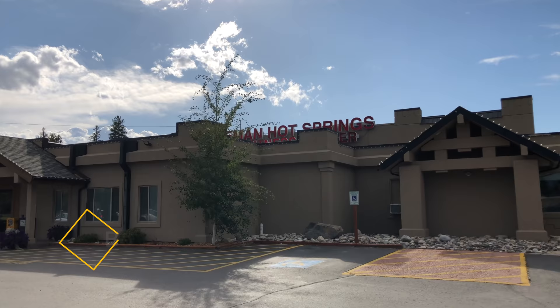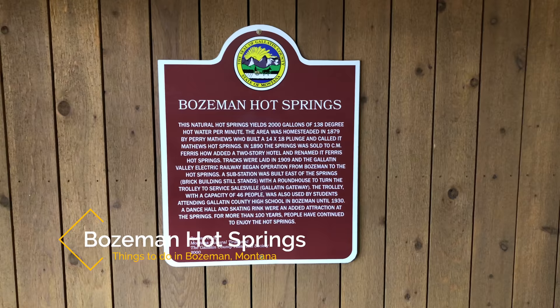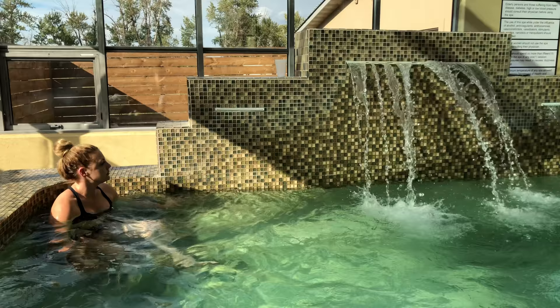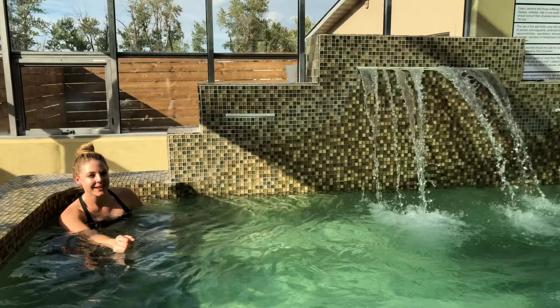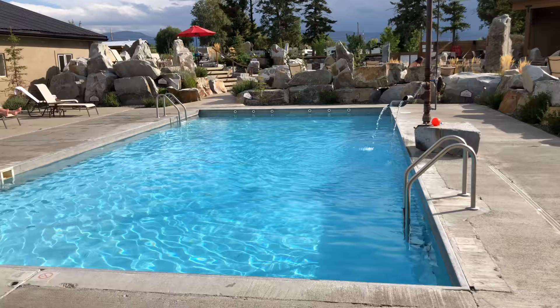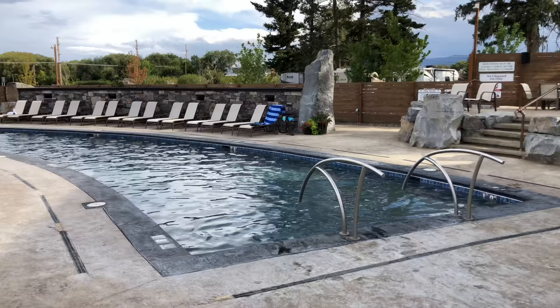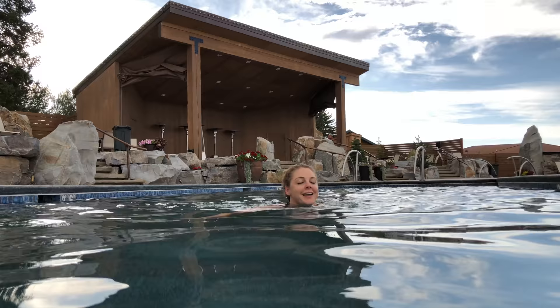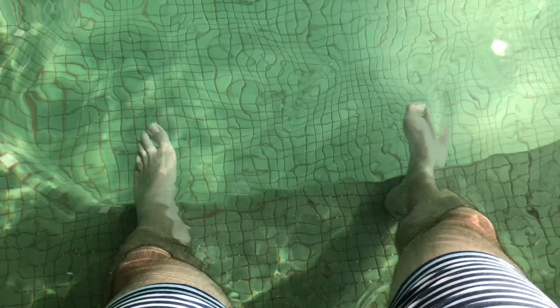Recommendation number three is the Bozeman Hot Springs. The Bozeman Hot Springs are one of the city's top attractions and a great place to relax, especially after some of the hiking recommendations on this list. The building features 12 different pools, all at differing temperatures and all fed by the natural springs on the property. There were six pools indoors and six pools outdoors when we went and it was just fun to try them all out and sit and soak. Note that it does get busy on the weekends though.